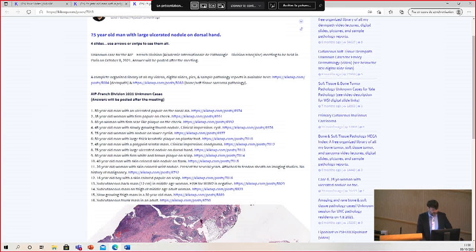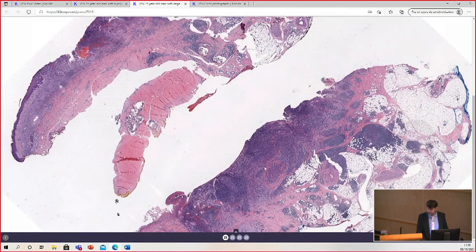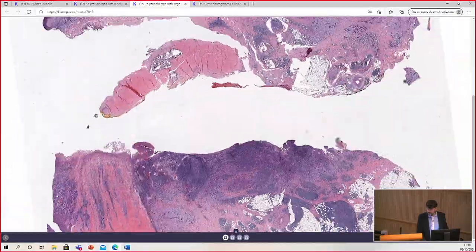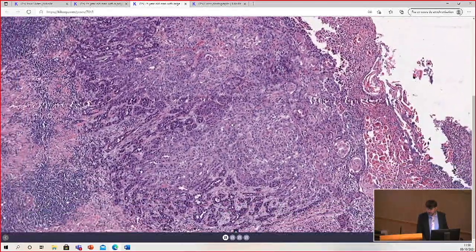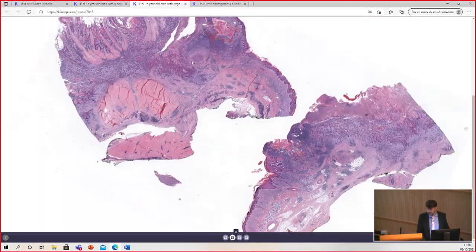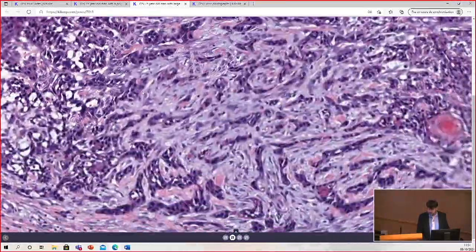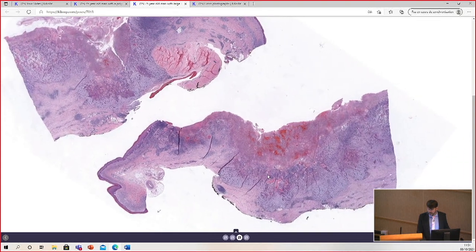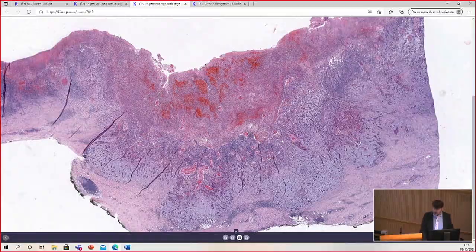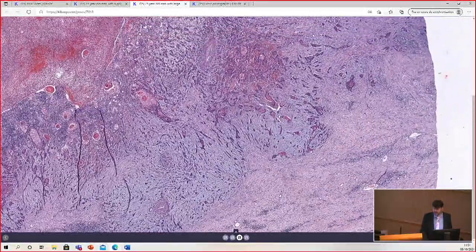This is a 75-year-old man with a large ulcerated nodule on the dorsal hand. This is a very large specimen. This was also taken out by a sarcoma surgeon — an orthopedic oncologist — because of the large size and the depth of involvement of this lesion.